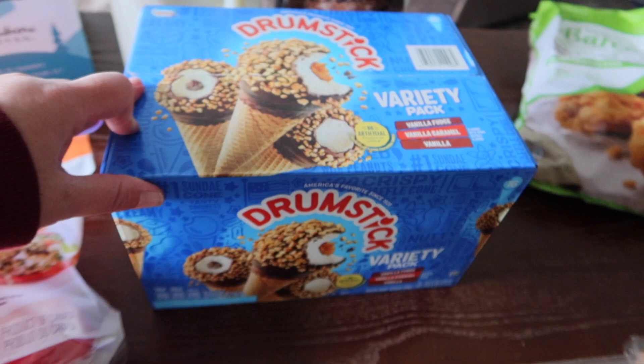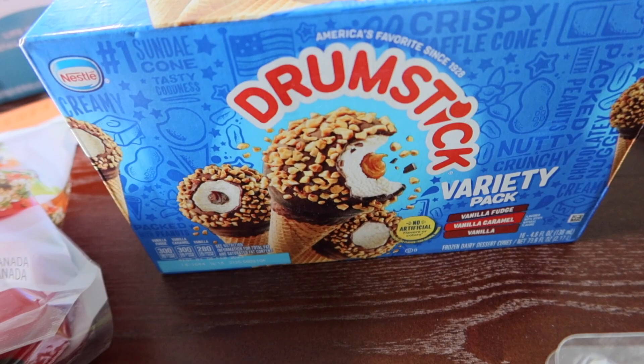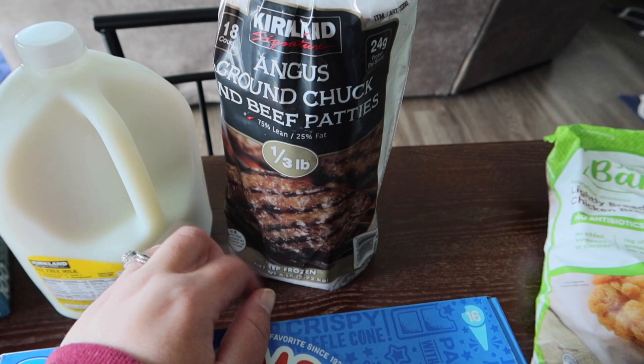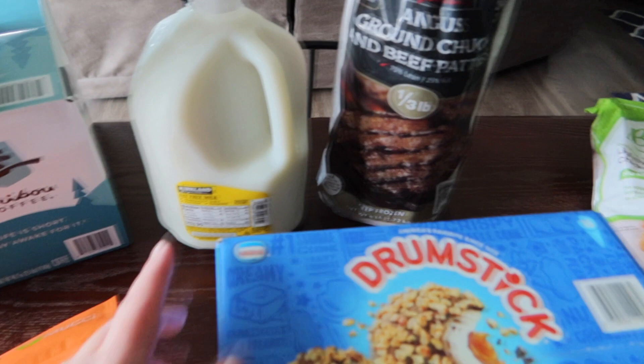I also grabbed some grapes — hopefully these are pretty good. And then we grabbed some drumsticks; it is the variety pack. There are vanilla fudge, vanilla caramel, and vanilla in this box. And we grabbed some hamburger patties just to make hamburgers — it's an easy dinner to throw on the grill.